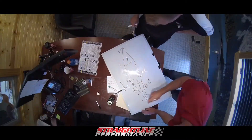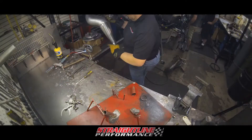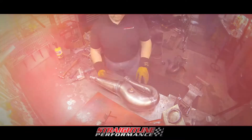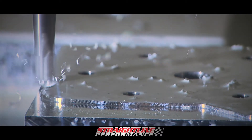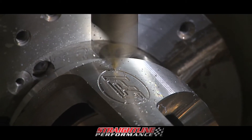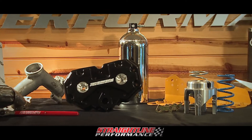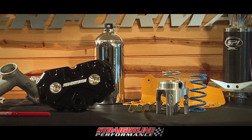Straight Line Performance designs, conceives, manipulates, and builds each product for a special purpose, using only the finest quality materials in the USA. Products built to perform with added aesthetics and extended durability to withstand Straight Line Performance's highest testing procedures.